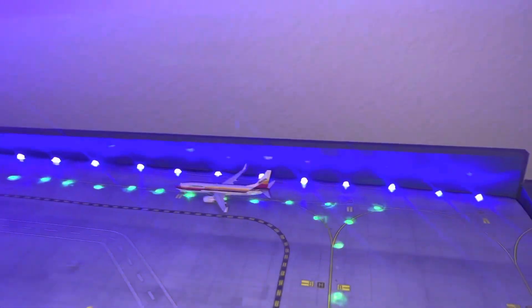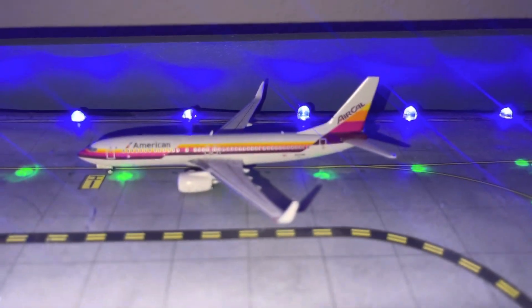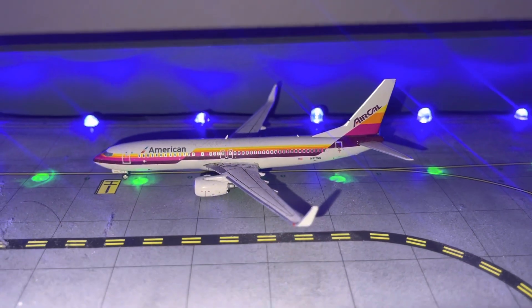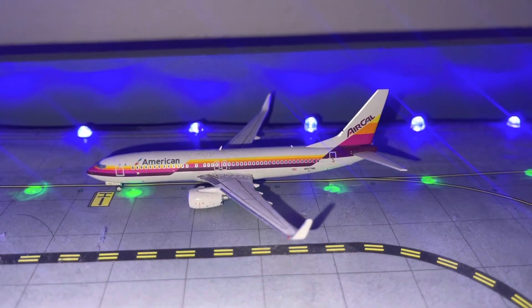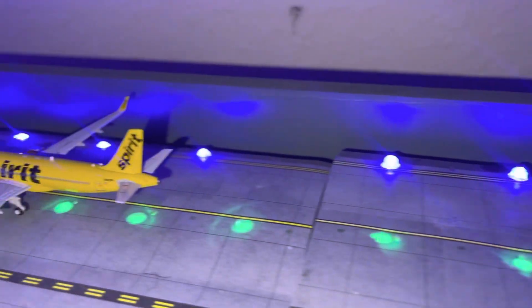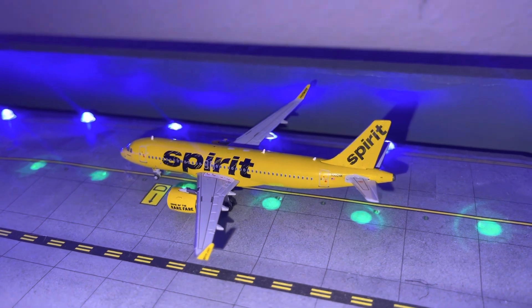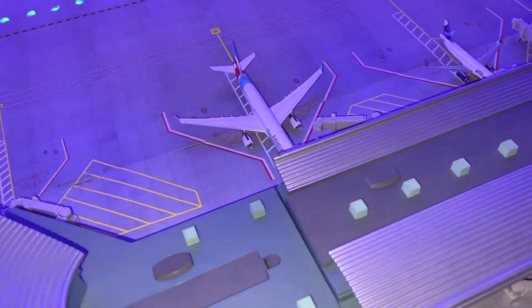Moving up to the JetBlue A320 I Heart New York, coming from Hartford. Right here we have an American 737-800 Air Caliber livery doing a flight to Charlotte. And then we have a Spirit A320 Neo doing a flight to San Juan.